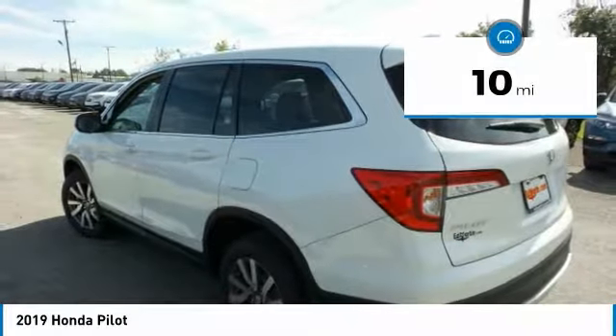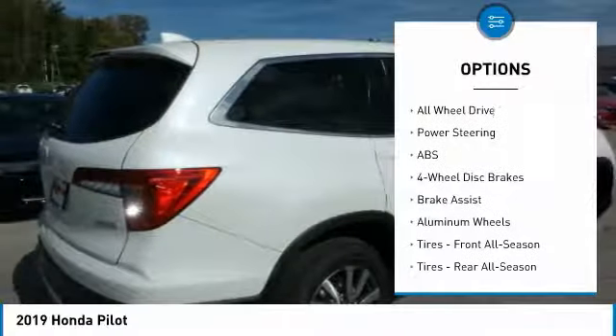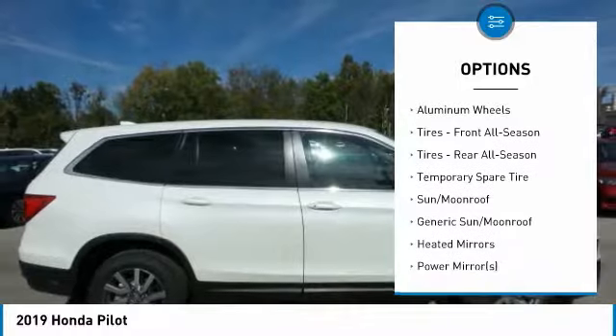This vehicle has less than 100 miles. Here are some of this vehicle's great options: power liftgate, anti-lock braking system, all-wheel drive, keyless entry, power passenger seat.